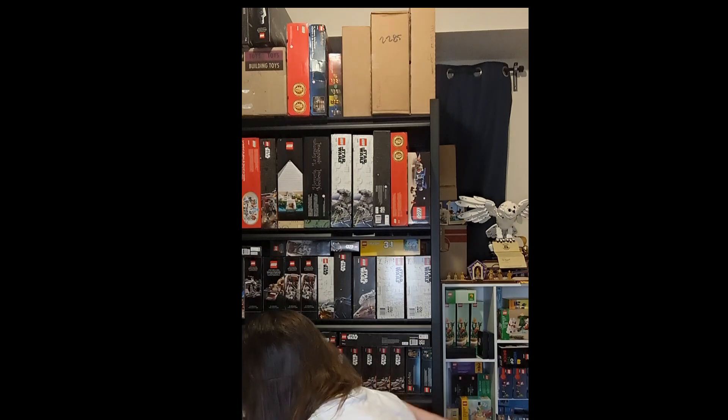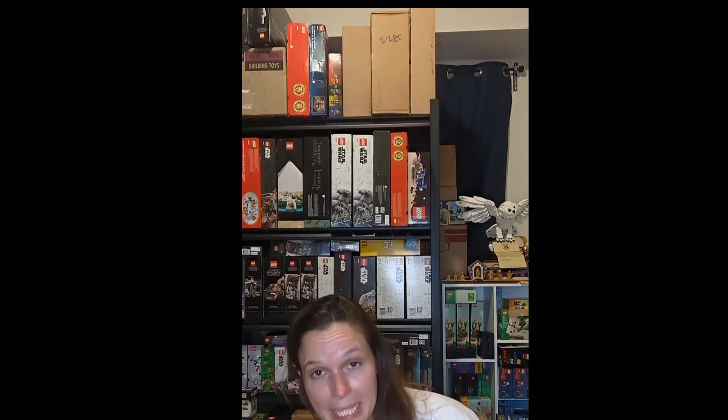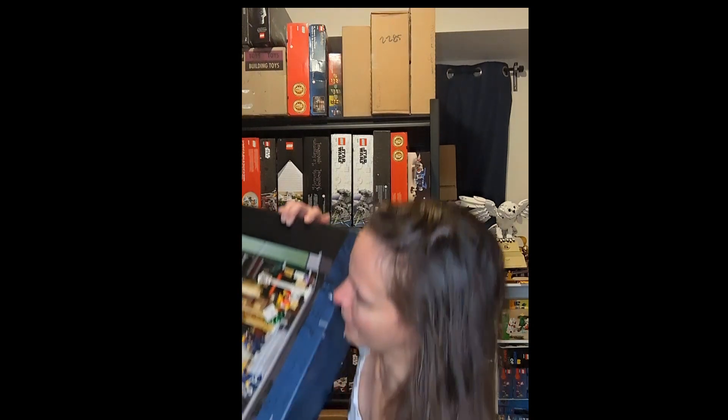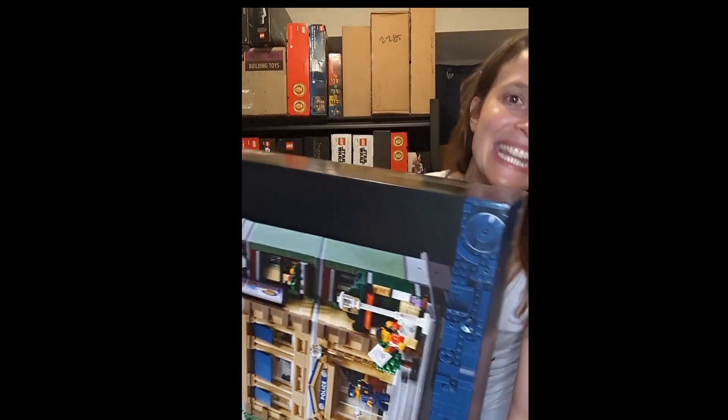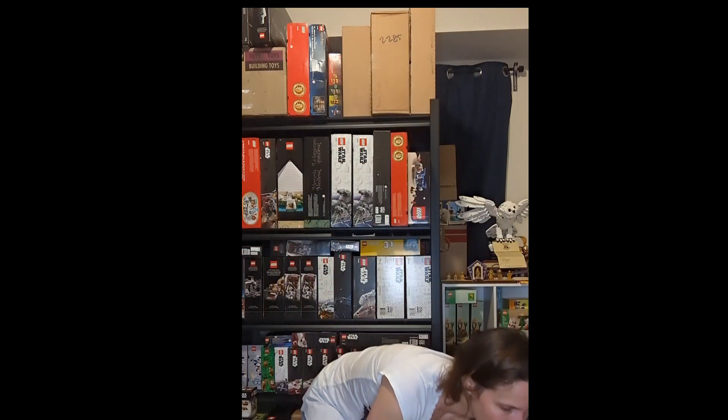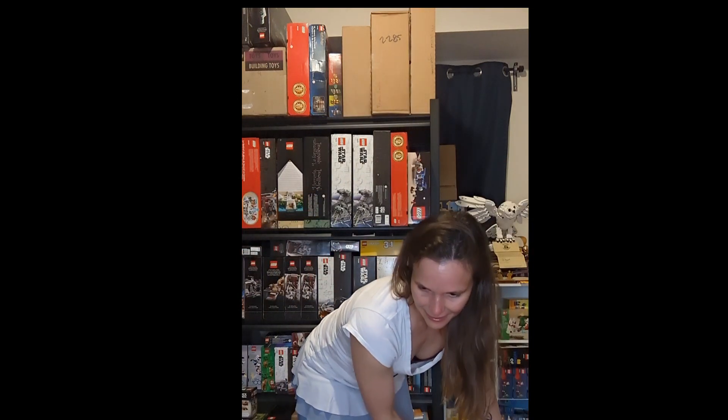It was double VIP weekend. I got three gifts with purchases and had some VIP points to use, so I got a police station. This is also supposed to retire — it's one of three modulars retiring this year, and I have one of each for resale.